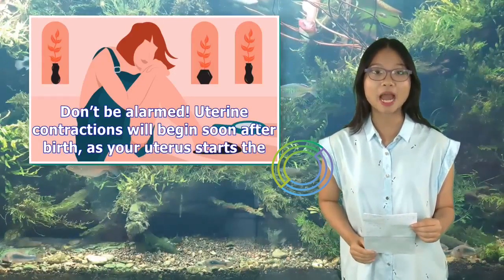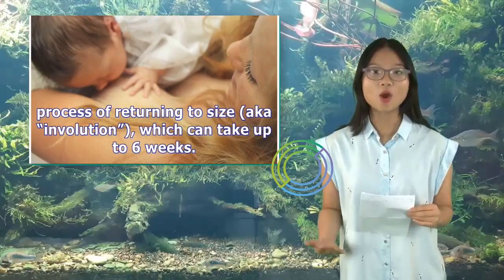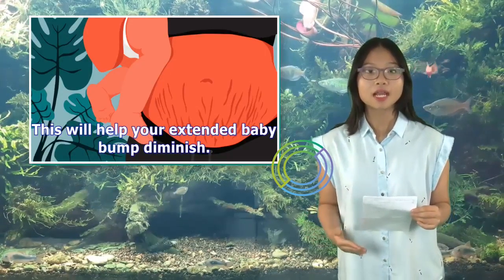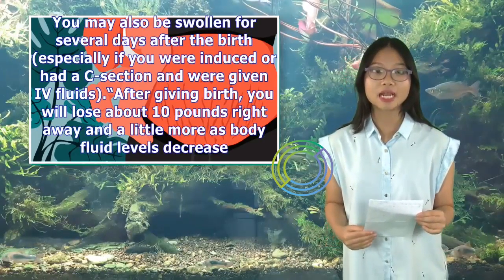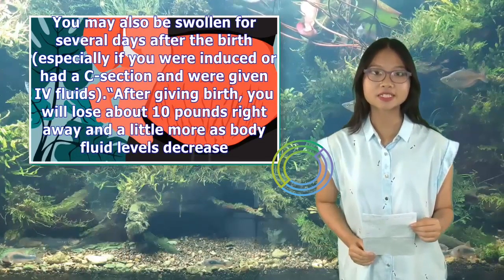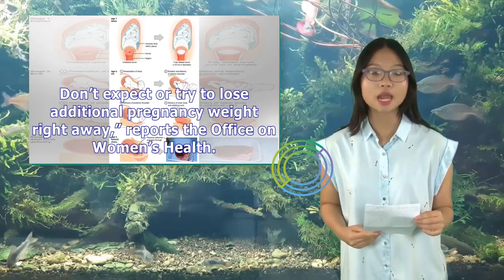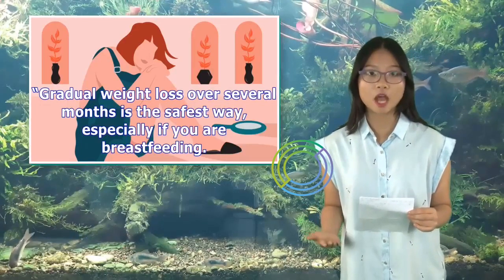Phase 2, don't be alarmed. Uterine contractions will begin soon after birth as your uterus starts the process of returning to size — aka involution — which can take up to six weeks. This will help your extended baby bump diminish. You may also be swollen for several days after the birth, especially if you were induced or had a C-section and were given IV fluids. After giving birth, you will lose about 10 pounds right away and a little more as body fluid levels decrease. Don't expect or try to lose additional pregnancy weight right away, reports the Office on Women's Health. Gradual weight loss over several months is the safest way, especially if you are breastfeeding.